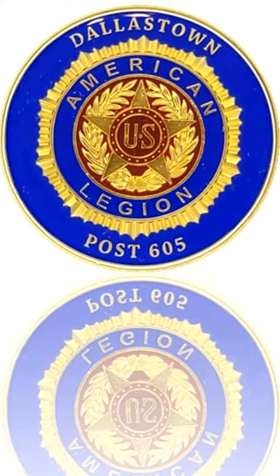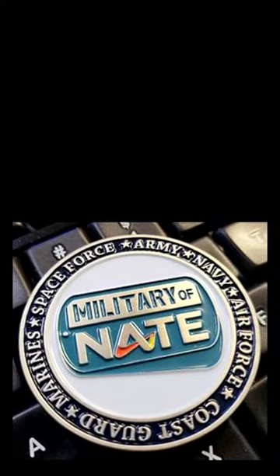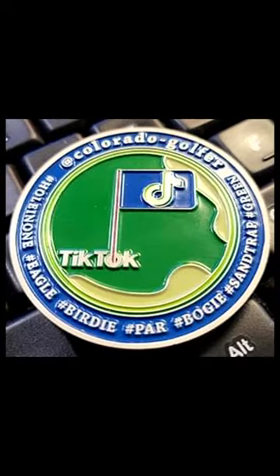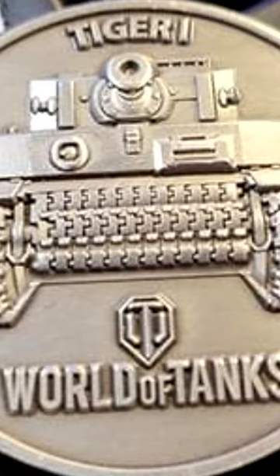Number three: business card coins are a creative and memorable way to promote yourself. Number four: promotional giveaway coins are a great way to increase brand awareness. And number five: a merchandise piece to sell for profit or for a charity fundraiser.